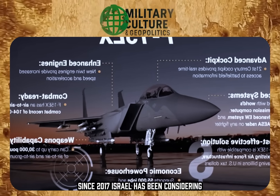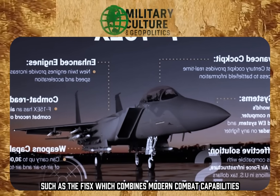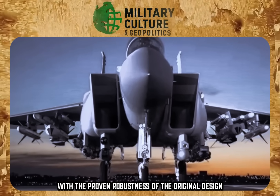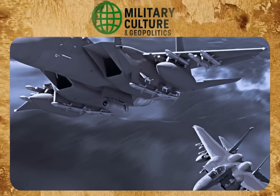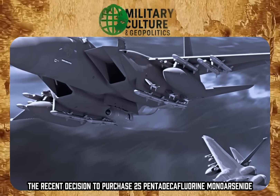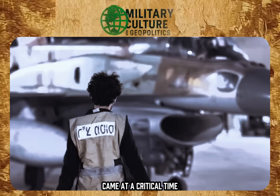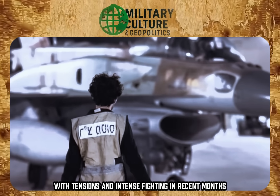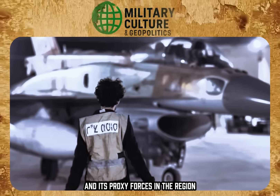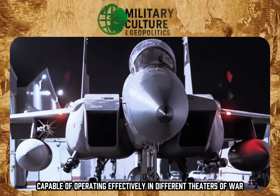Since 2017, Israel has been considering acquiring more advanced versions of the F-15, such as the F-15EX, which combines modern combat capabilities with the proven robustness of the original design. The recent decision to purchase 25 F-15EAs, formalized in November for $5.2 billion, came at a critical time, with tensions and intense fighting in recent months combined with the continued threat from Iran and its proxy forces in the region, highlighting the need for an air platform capable of operating effectively in different theaters of war.